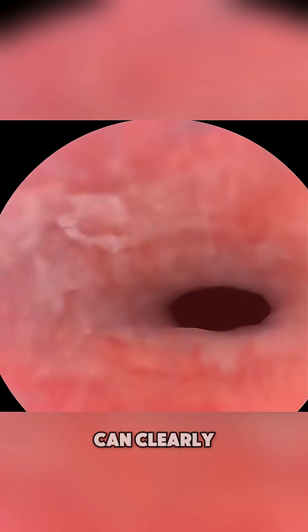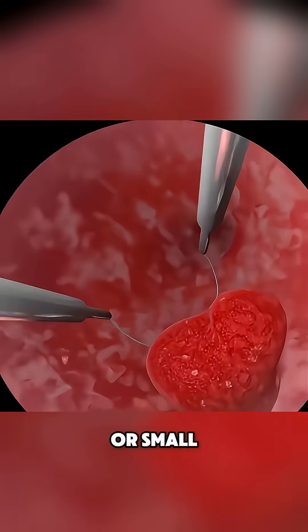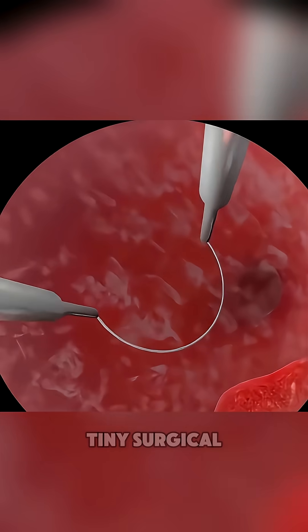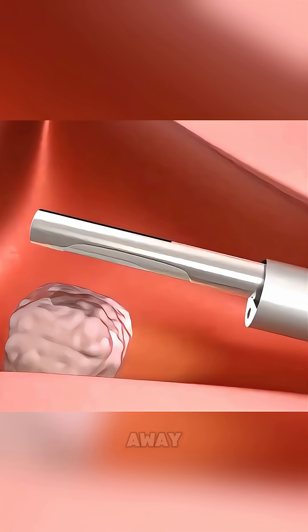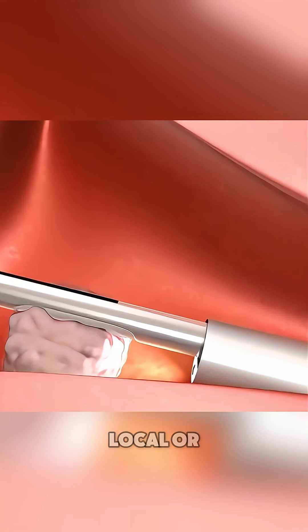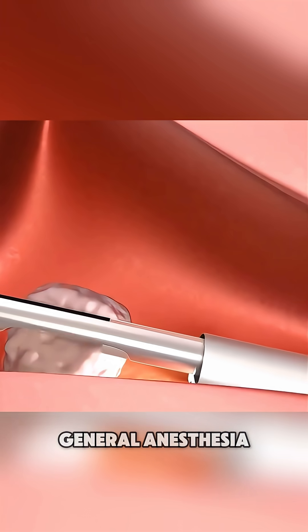Once inside, the doctor can clearly view the uterine lining on a screen. If polyps or small fibroids are spotted, tiny surgical tools are passed through the same tube to remove them right away. It's usually done under local or light general anesthesia.